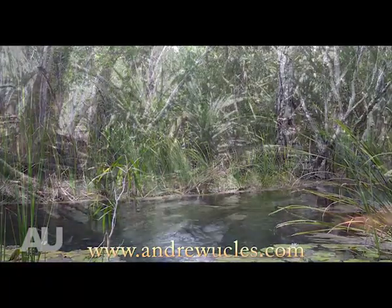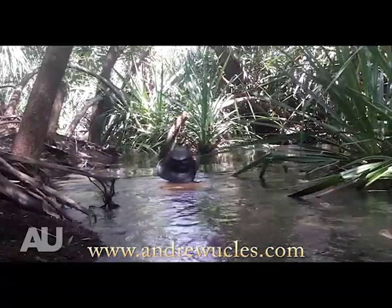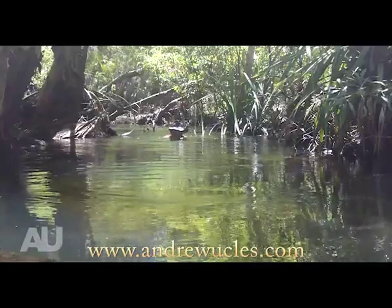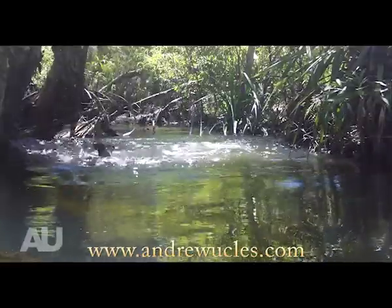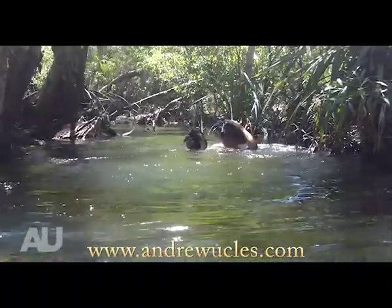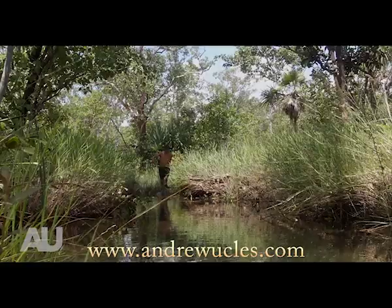Not having much luck in deeper water, I move into the shallows, still keeping a sharp eye out for the crocodiles that may be lurking around. It's not long until I catch my first animal by surprise — a northern long-necked turtle — but it's not this guy I'm after. I'm after something much more cunning, what I like to call nature's underwater raptor.